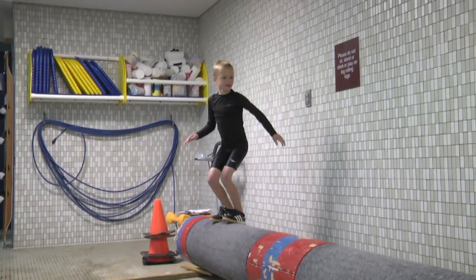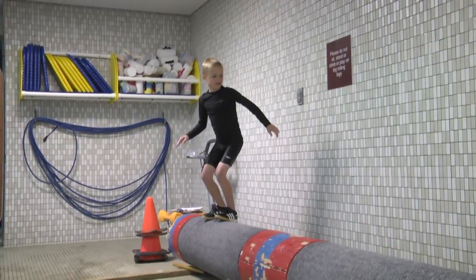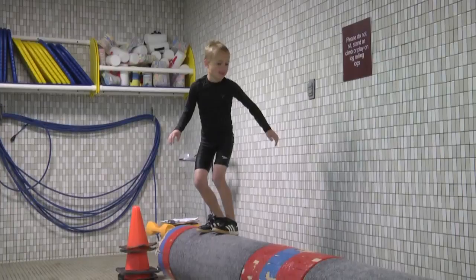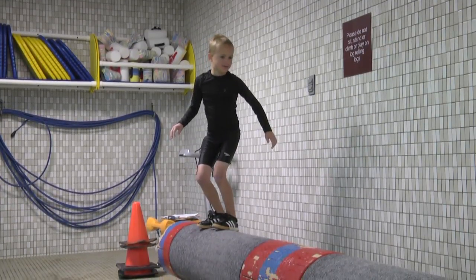Calvin's head, shoulders, hips, and ankles are over the center top of the log. The knees and ankles are slightly bent. His eyes are directed to the far end of the log.